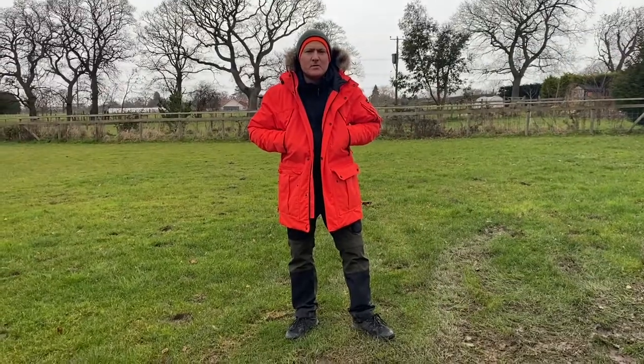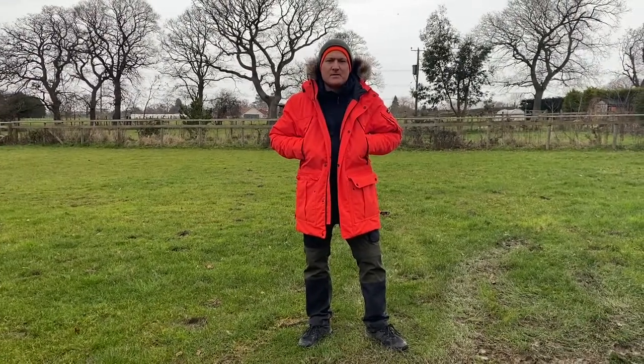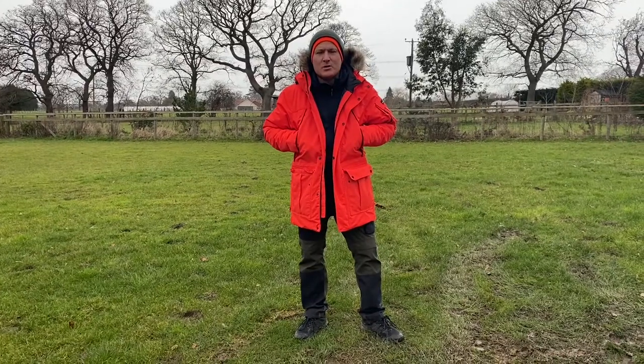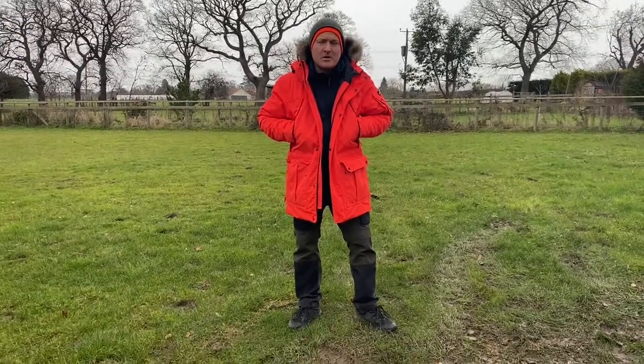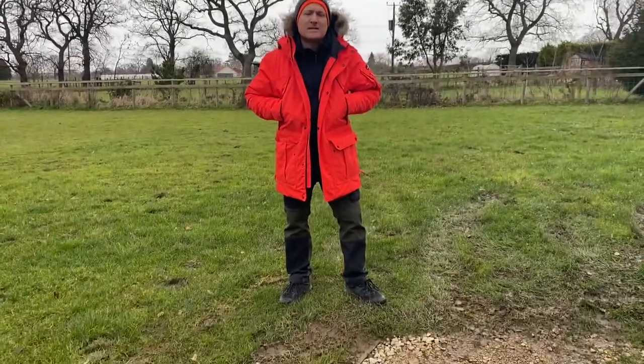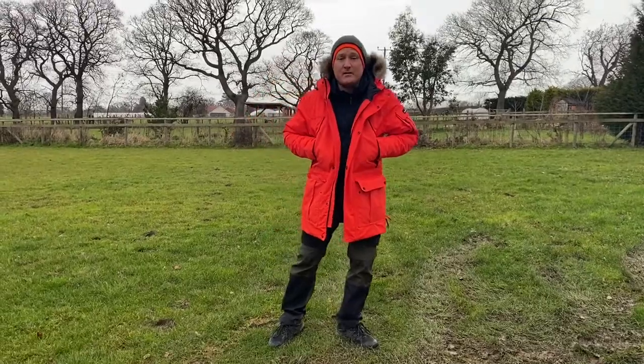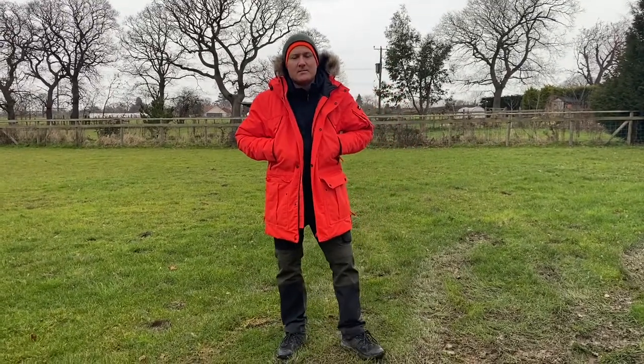Hi guys, I want to do a review today of one of my favourite jackets, the Craghoppers - I think you pronounce this Bishorn, B-I-S-H-O-R-N. It's a parka style and they term it as an Arctic style type of jacket. This is my favourite jacket.